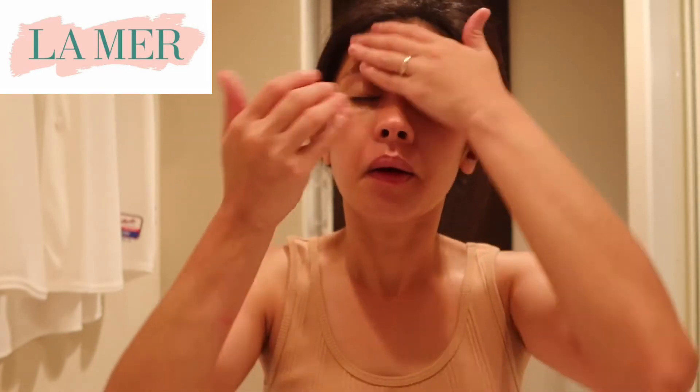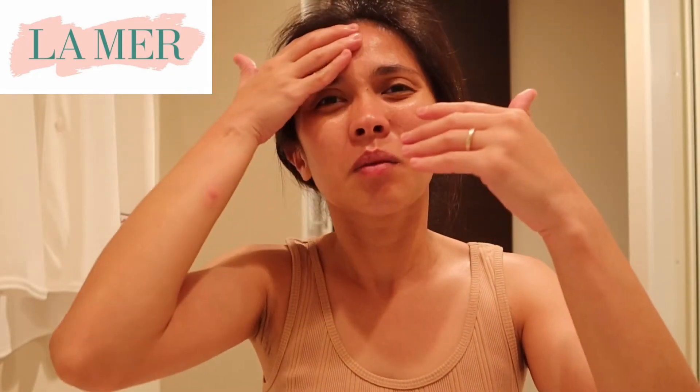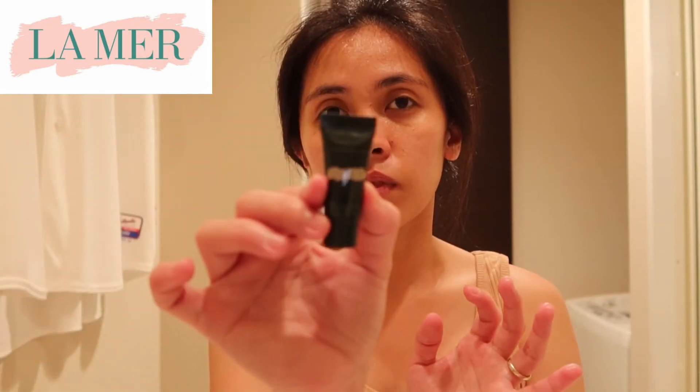So all my night care routine will be La Mer. And then my third step is the eye concentrate. If you watch my vlog on the unboxing, I purchased the trial size first before spending on an expensive, expensive night care routine.